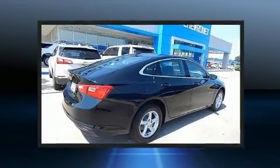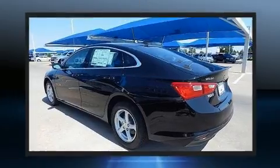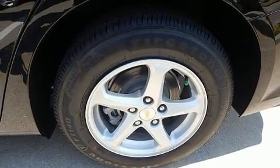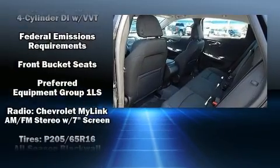Chevrolet ensures the safety and security of its passengers with equipment such as dual front impact airbags, head curtain airbags, brake assist, ignition disabling, OnStar, and four-wheel disc brakes with ABS.